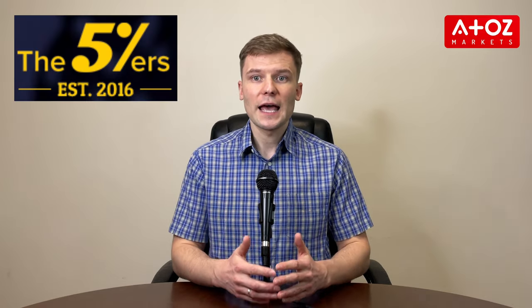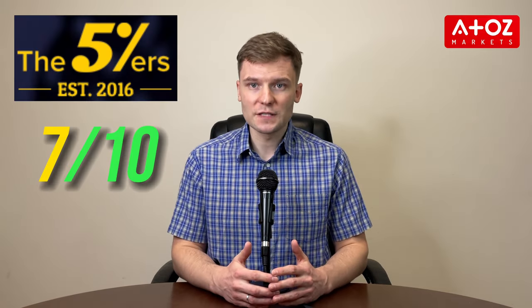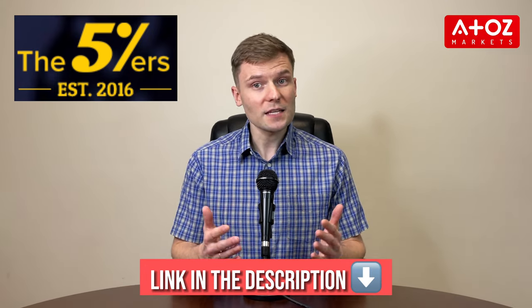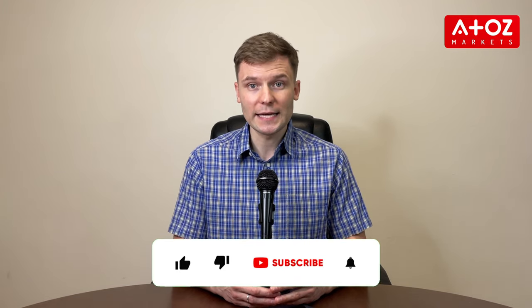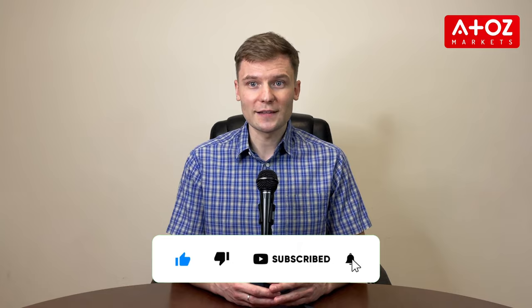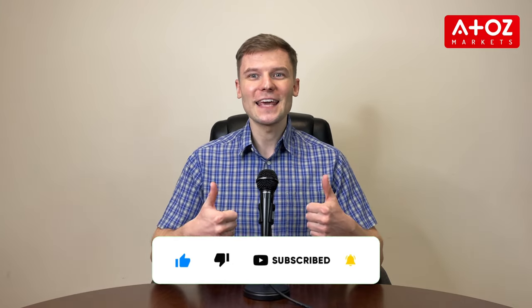At A to Z Markets, we give the 5%ers a 7-star rating out of 10, making it a good option for traders. If you are interested in joining the 5%ers, you can visit the link in the description to open a live trading account. Thanks for watching this review of the 5%ers. If you have any additional questions, you can contact the 5%ers team directly or leave a comment below. Remember to subscribe to the channel and like this video.